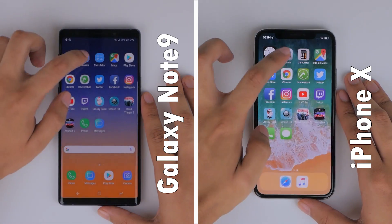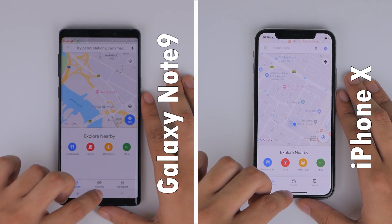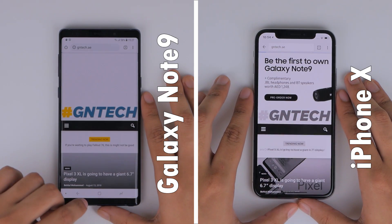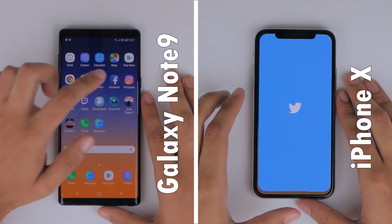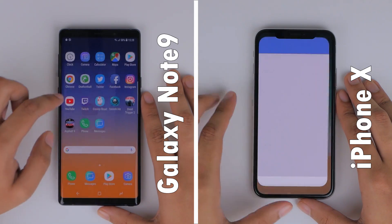Both phones at the start of the test are neck and neck, and as they're loading Google Maps, the iPhone X takes the lead over the Note 9. But when loading the phones' respective app stores, the Note 9 covers up some ground, and is now loading GNTech's mobile website on Chrome slightly faster than the iPhone X. Through the next few apps, the Note 9 seems to have an advantage, and the lead becomes bigger with progressing apps.